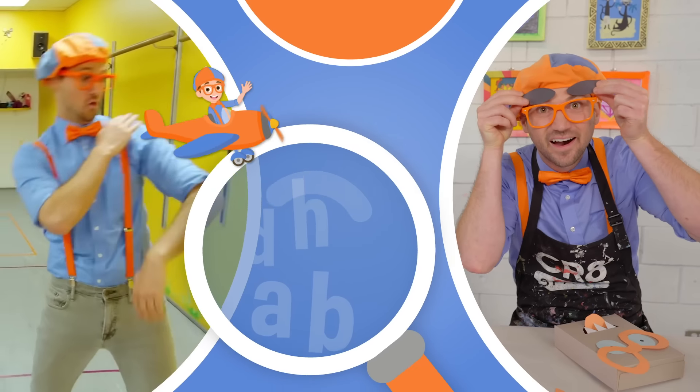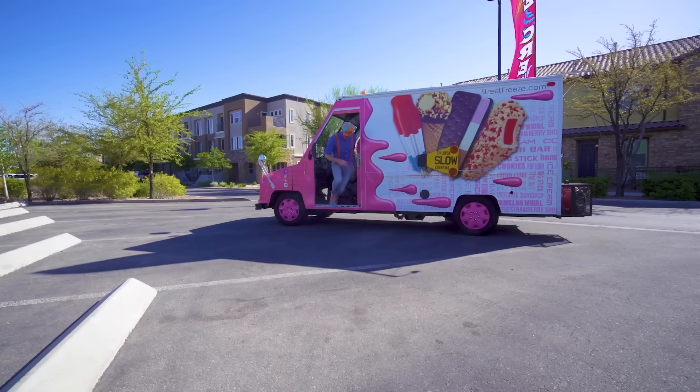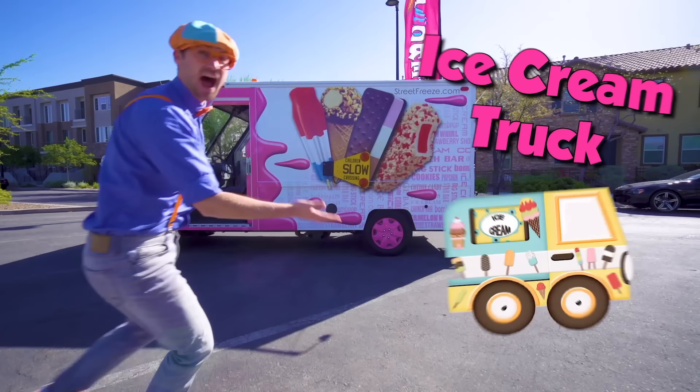So much to learn about, it'll make you want to shout Blippi! It's me, Blippi! And look at what it is! It's a real ice cream truck! And today, you and I are going to learn about ice cream trucks!